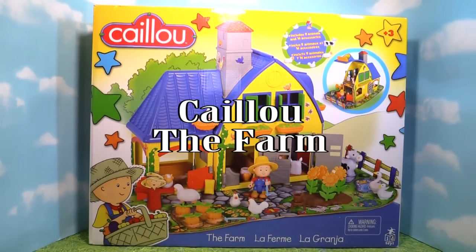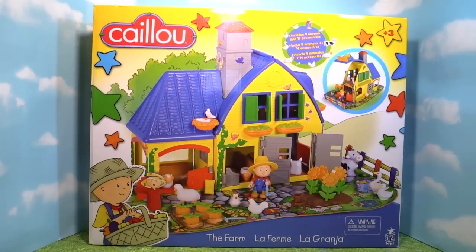Hi everyone, today we're gonna look at the Caillou Farm. It comes with Caillou and lots of fun things that you can see on a farm. So let's open up the box and take a look.